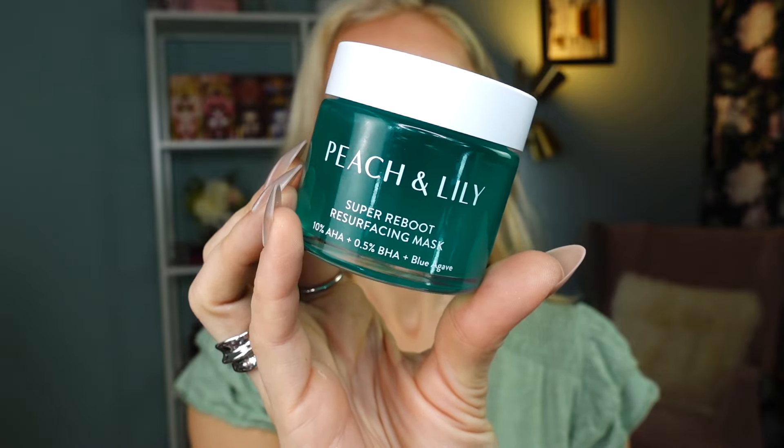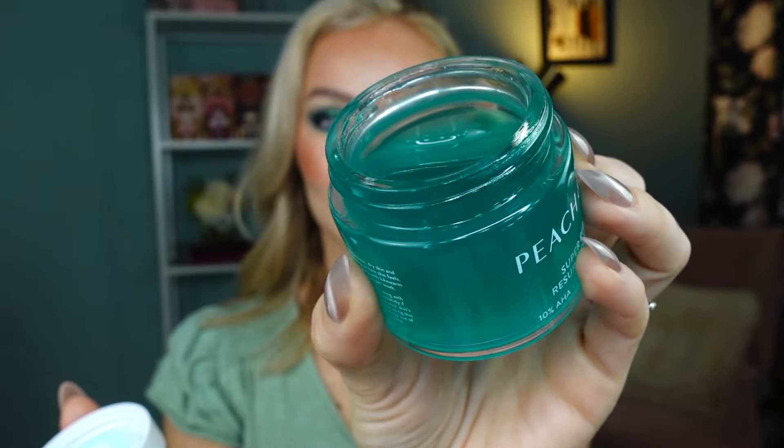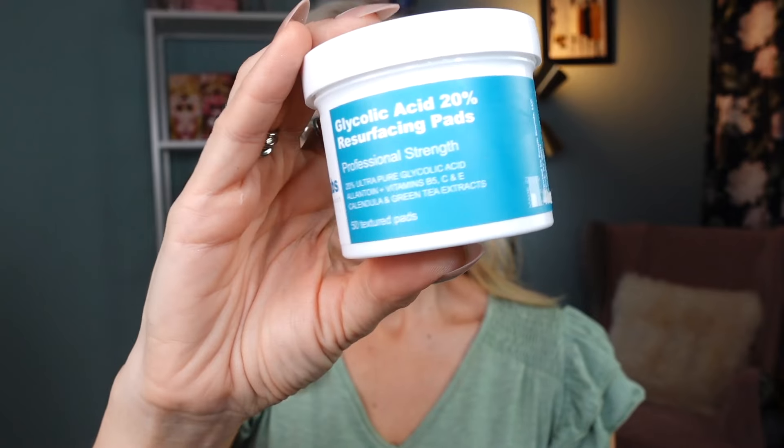This product from Peach & Lily is the first time I tried it — the Super Reboot Resurfacing Mask with 10% AHA, 0.5% BHA, and blue agave. It has a thin gel texture so you don't need much; I apply a very thin layer with a flat foundation brush only on my oily T-zone. It works like magic — my skin literally has a different color after using it. It's more targeted toward oily people, has a 12-month shelf life, I use it once a week, and it really feels like you got a professional esthetician service done.